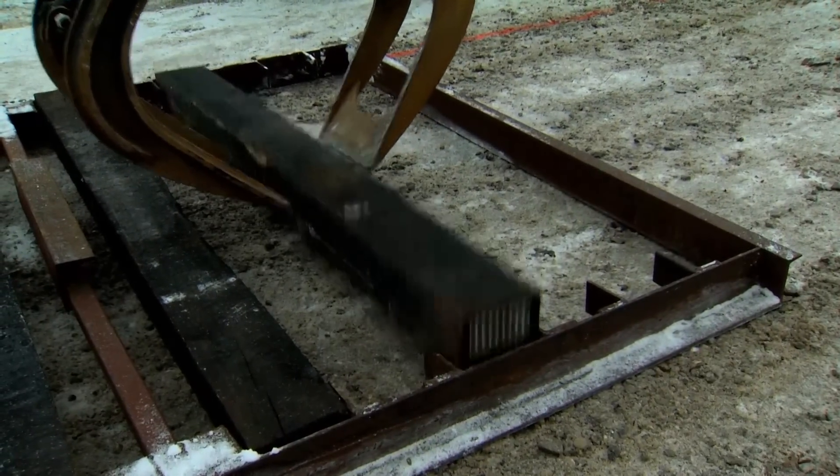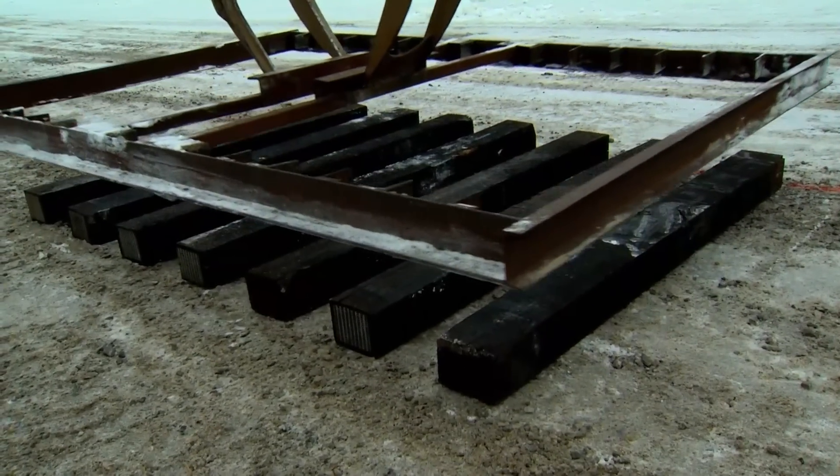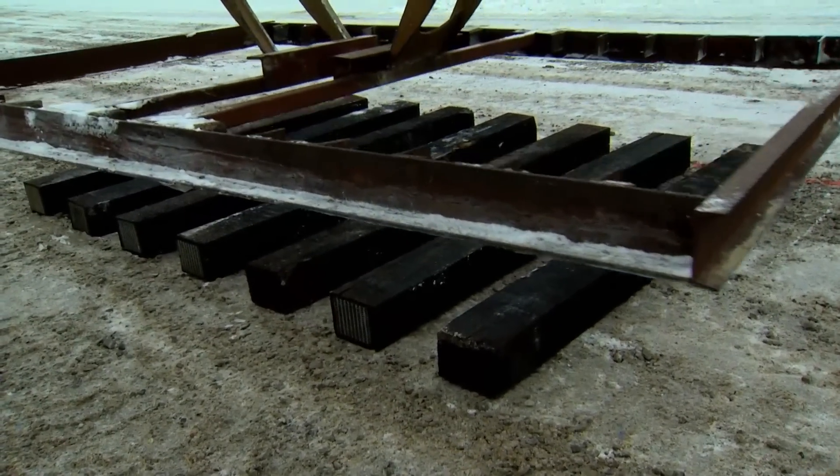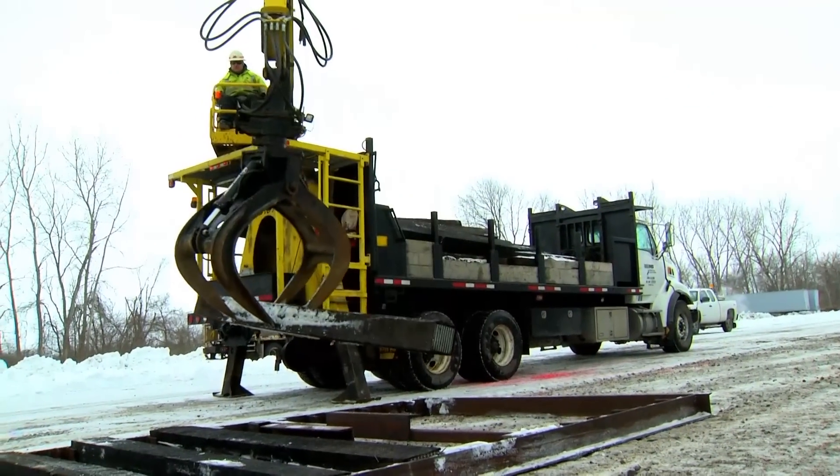Using the tie jig as a template, 39 track panels can be laid in about 10 minutes. The efficiency with using the jig — you don't have to have the guys there lining the ties up and spacing them out. You just set the jig down, you drop the ties in and keep going.